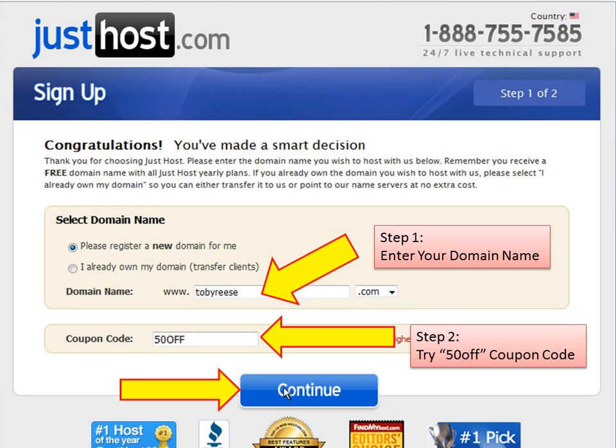Below that, JustHost allows you to enter a coupon code which will save you some money on this step. To get the best deal, type "50off" into the coupon box below. At the time of this video, that offer was still available. Once you've got both of those, go ahead and click continue.